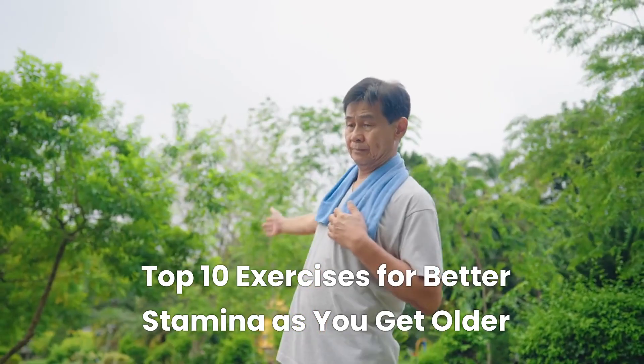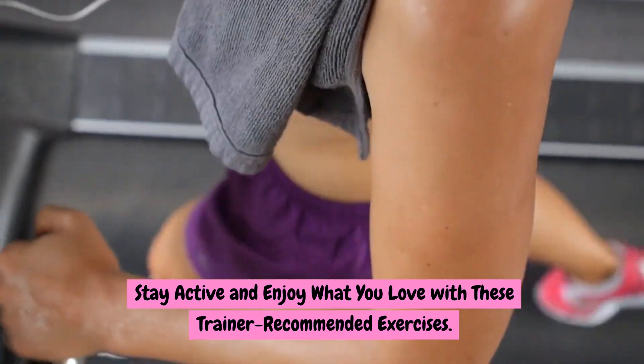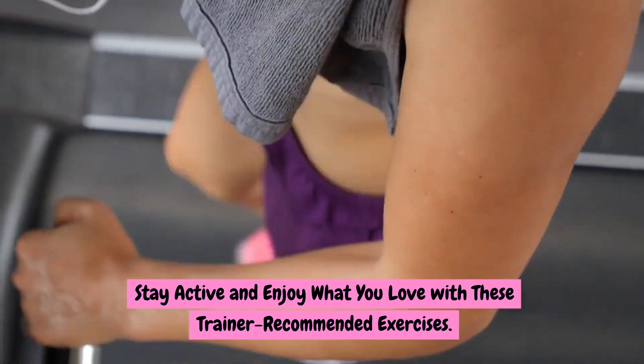Hello everyone! Top 10 Exercises for Better Stamina as You Get Older. Stay active and enjoy what you love with these trainer-recommended exercises.